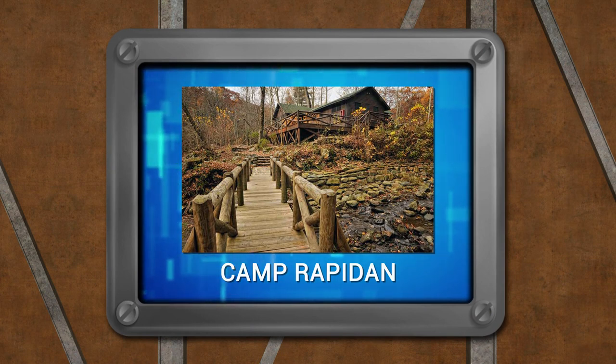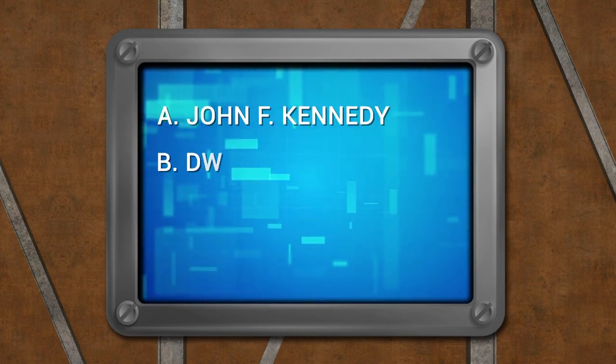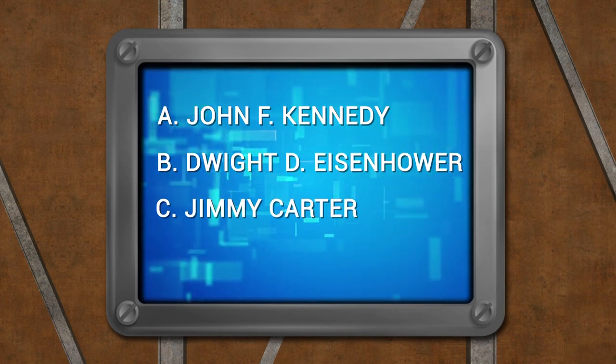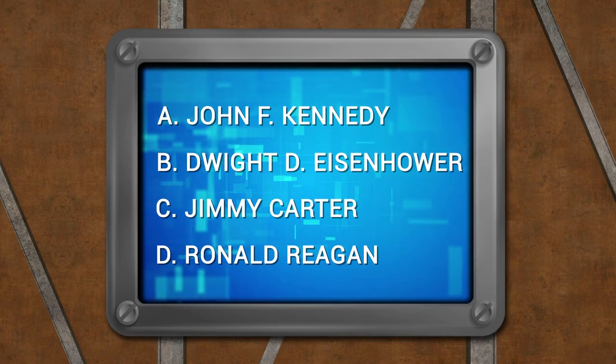The last president to use Camp Rapidin in Madison County was John F. Kennedy, Dwight D. Eisenhower, Jimmy Carter, or Ronald Reagan? The answer, when we return.